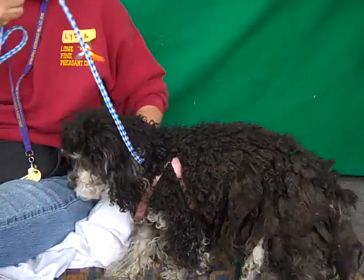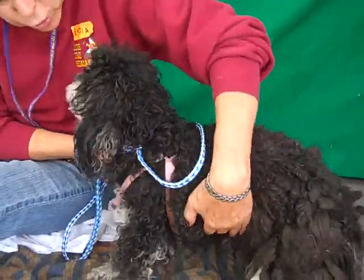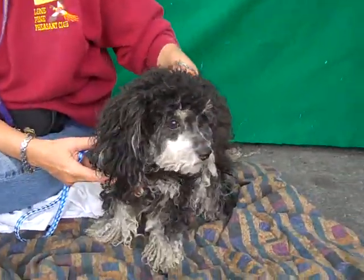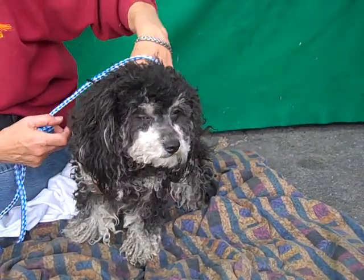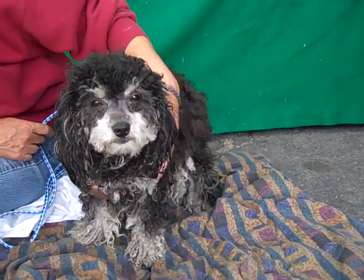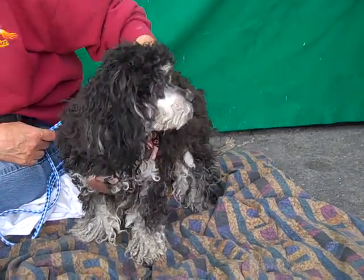Look at her — she's checking things out, curious, tail wagging. We think she'd be great in any situation. She's very well behaved; you saw that she was sitting nicely earlier. She's just going to be very attentive and eager to please.